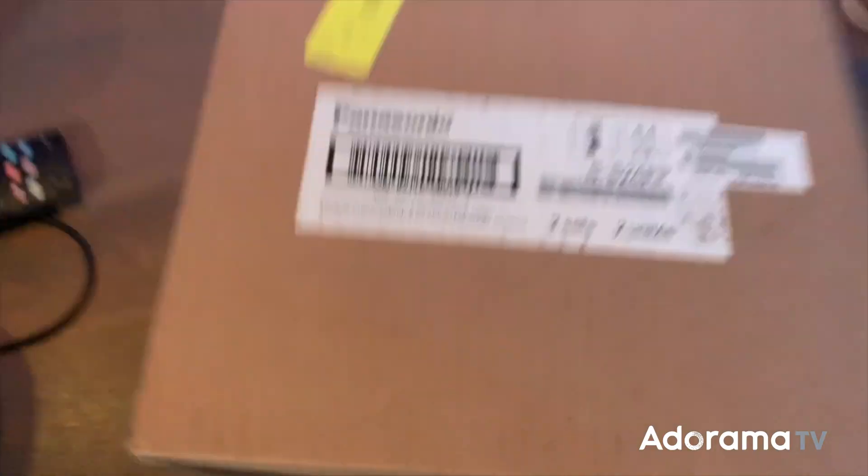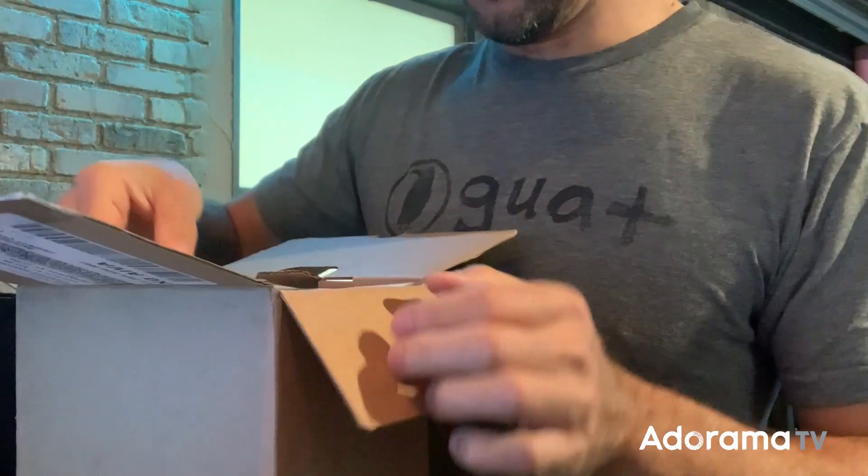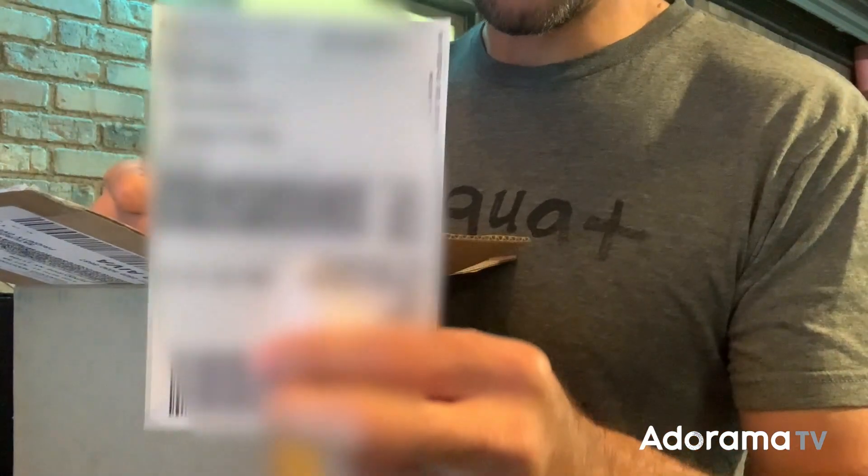I'm right in the middle of getting ready for my wedding tomorrow and I know what this is — it came from Panasonic. I'm stopping everything I have to do to get ready, packing up all my crap, so I can show you what this is and use it tomorrow. Oh boy, it's a shipping label.